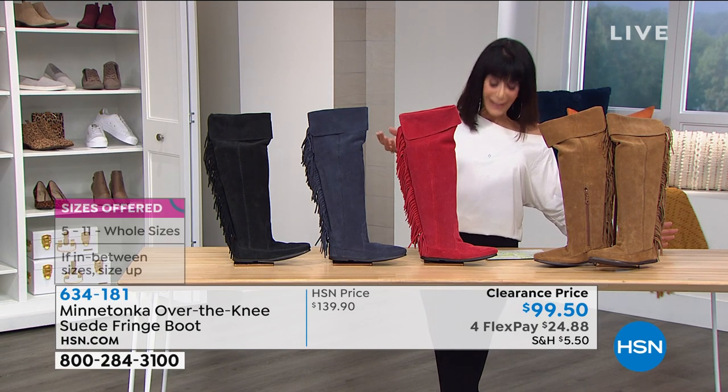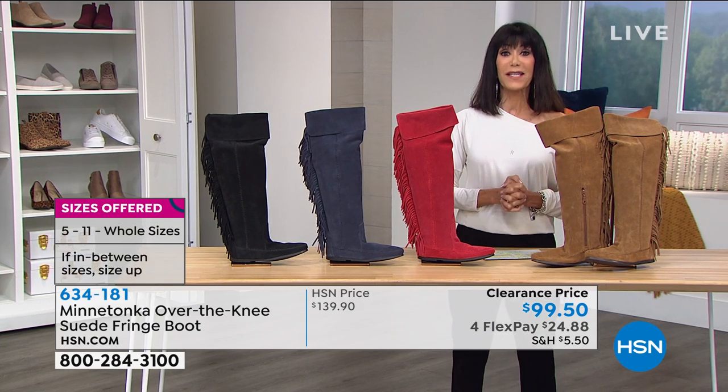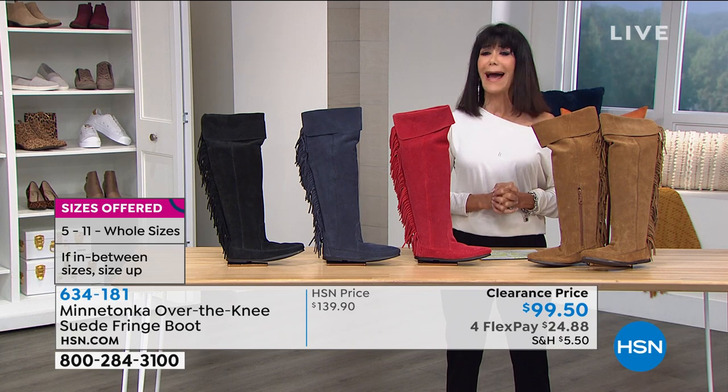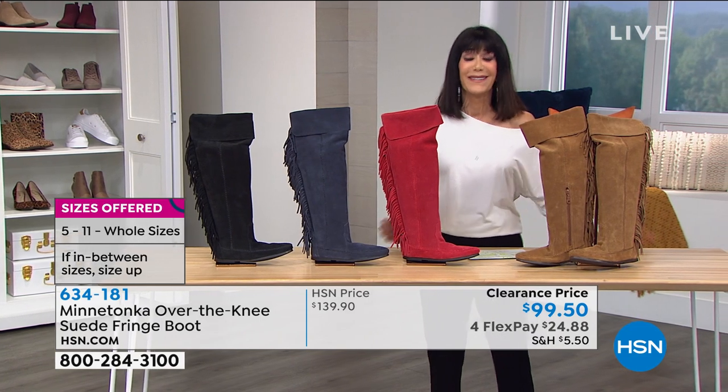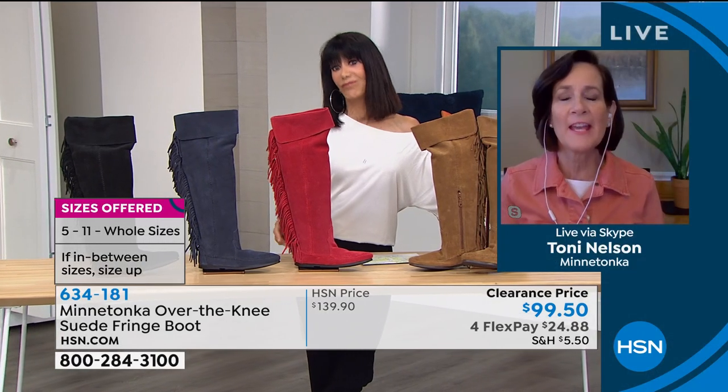Tony, I love, love, love this boot. I know — isn't it wonderful? This is our showstopper.